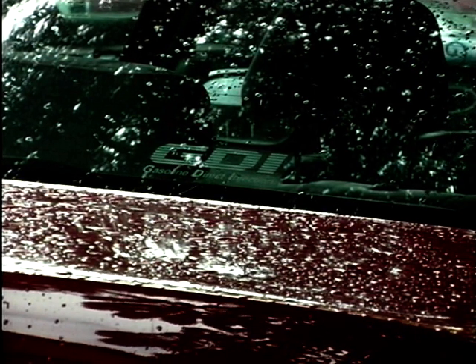Today I'm proud to say that I am a man of letters because the letters GDI are on the back of mine, and what's more, I know what they mean. Gasoline direct injection. How do I know that? Well, there's a great big sticker on the back telling me. However, I'm not sure what gasoline direct injection really means.